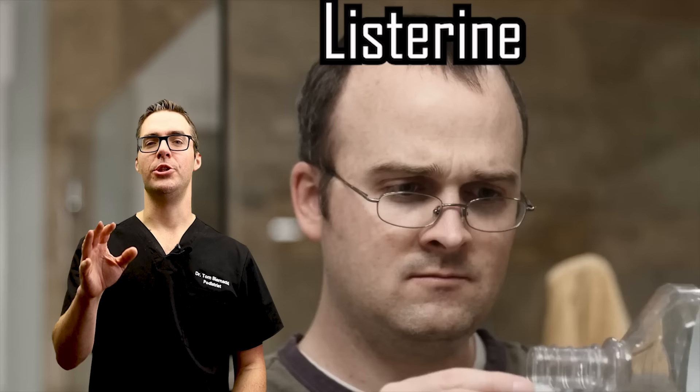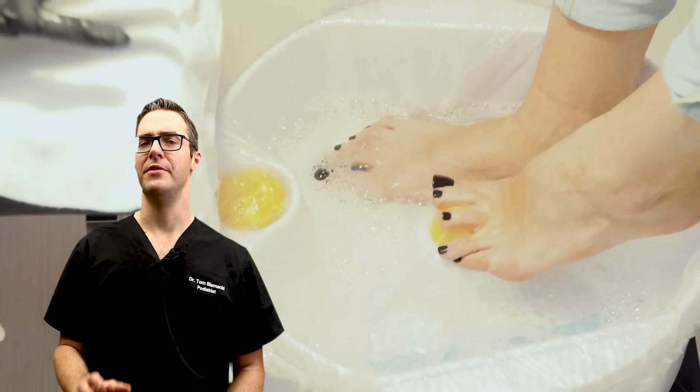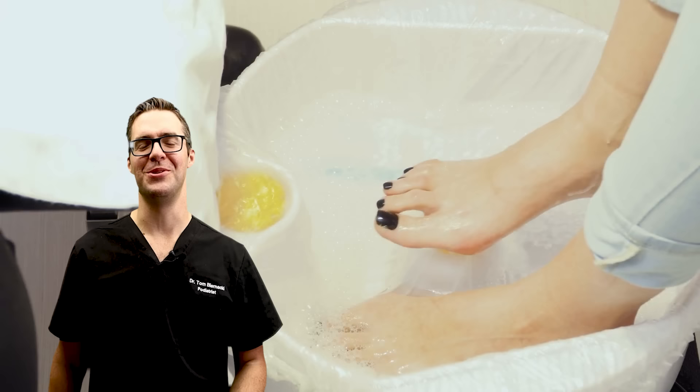Listerine — the mouthwash. You're not drinking it; what you're doing is putting it in a tub of water and soaking your toes in there. We're talking 15 to 20 minutes, watching some TV at the end of the day — it's going to feel good for your feet. You can find foot bath tubs on Amazon. Soak and massage your feet at the same time and get rid of your fungus. Studies definitely show that this helps.